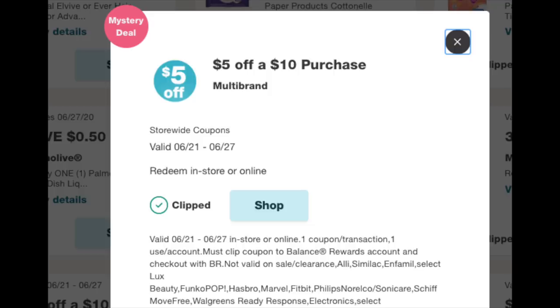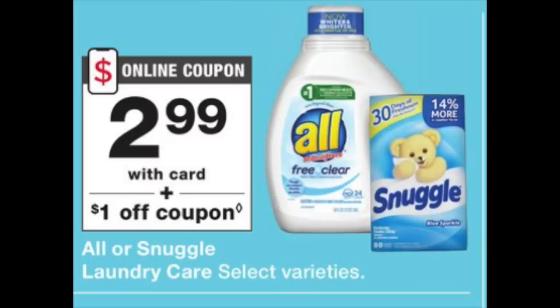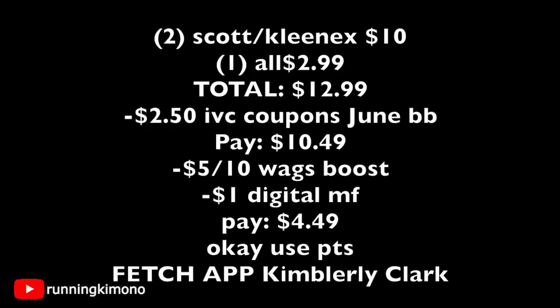The final deal with the $5 off $10 booster: grab two Kleenex or Scotts products at $5 each with a $1.25 IVC, making them $3.75, plus one All or Snuggle detergent with a $1 digital coupon that showed up this morning. The math: two Kleenex/Scotts is $10, one All/Snuggle detergent is $2.99 — total $12.99. Subtract $2.50 in IVC ($1.25 times 2), leaving $10.49. Then subtract the $5 off $10 booster plus the $1 digital manufacturer coupon — you're left paying $4.49. Use points to pay that down, and don't forget to photograph your receipt to the Fetch app since Kimberly Clark — Scott and Kleenex — is part of their catalog.